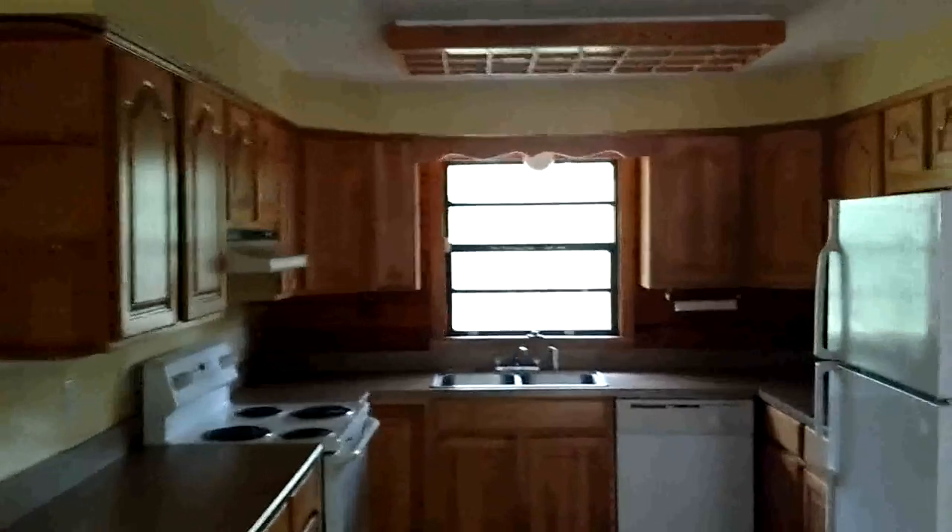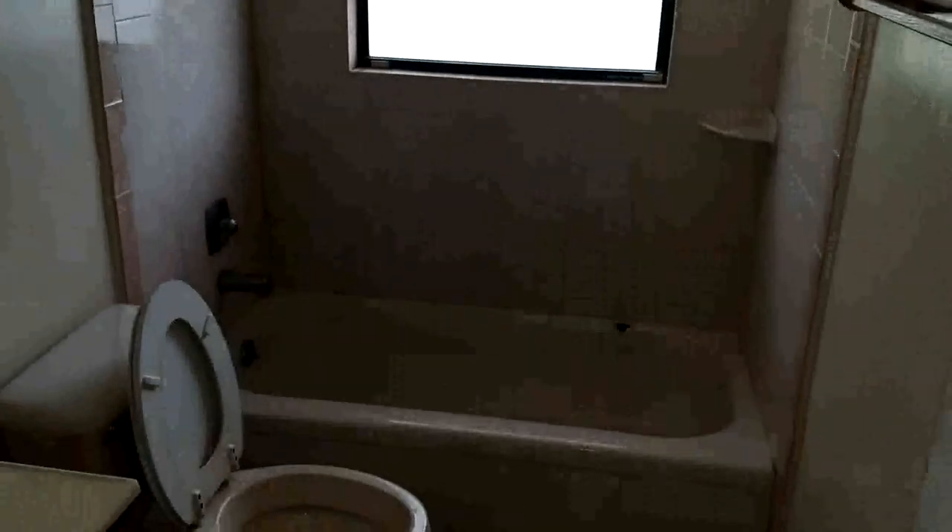Probably the thing about the house that could use the most work would be the kitchen, which is nice but definitely a little underdone for a house of this size — not that fancy, a little dated. This is the original part of the house. We've got the bathroom here with a big chip in the tub.